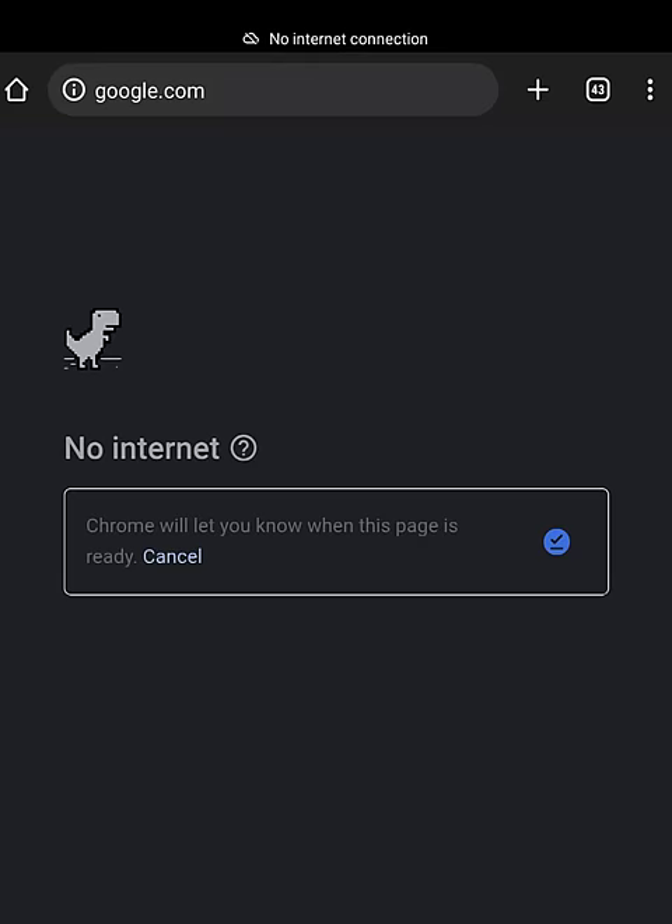I just got back from a summer vacation, and one thing that always tripped me up regardless of platform — iOS, Android, Windows, Mac — pretty much every site: when I connect to the internet, a lot of times it doesn't take me directly to the sign-in page. Going to sites like google.com or microsoft.com doesn't get you there either.